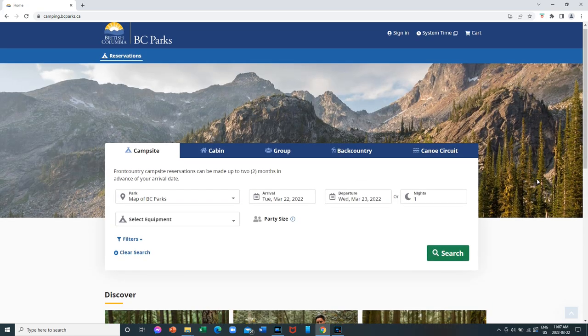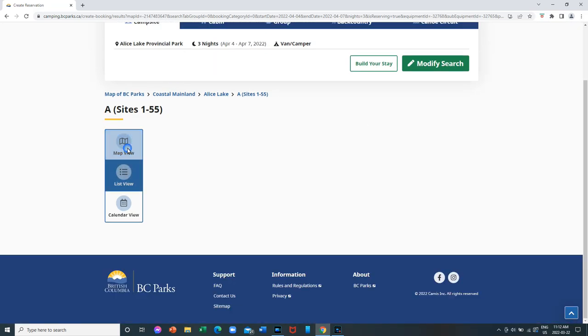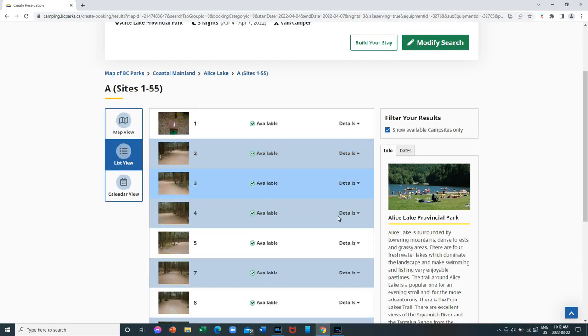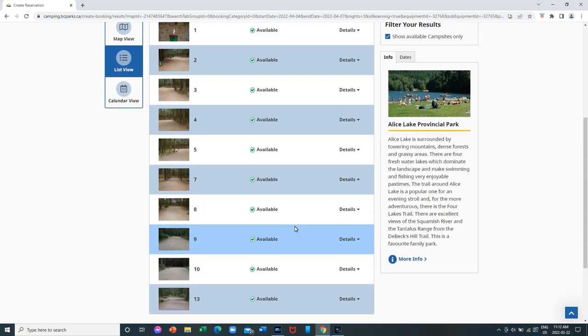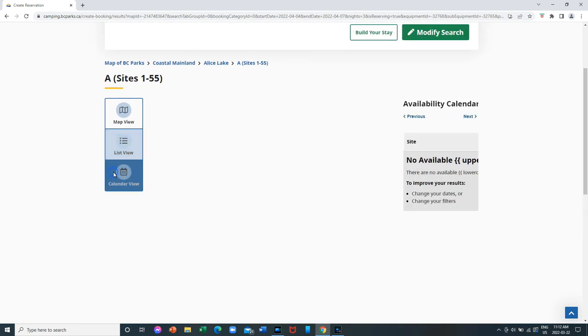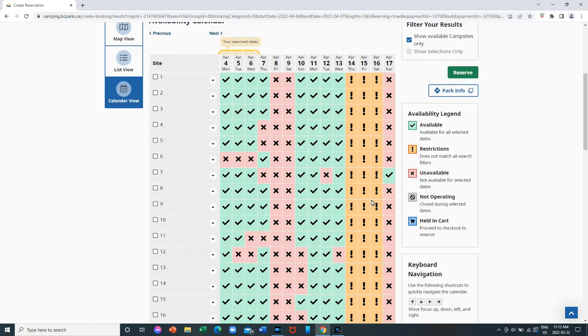The nice thing I liked about it is that when you go in to book your reservation you can actually see three views. There are three tabs: you can see a map view, a list view, and also the calendar view. Which means on the one portal you get a lot of information while you're booking your site.